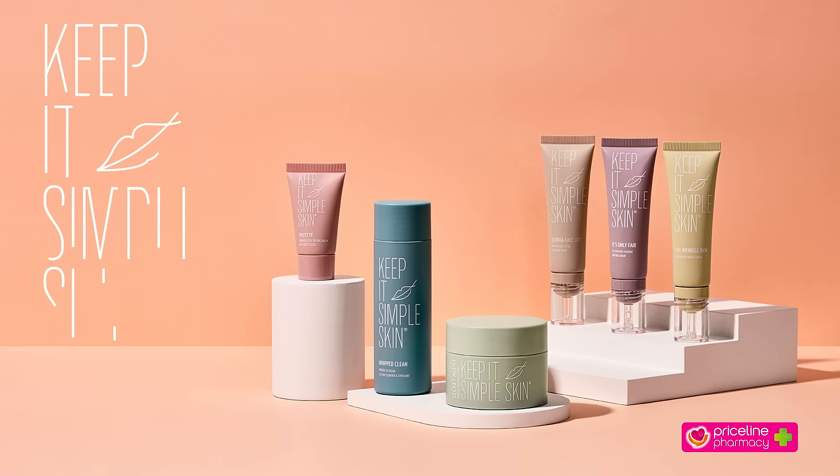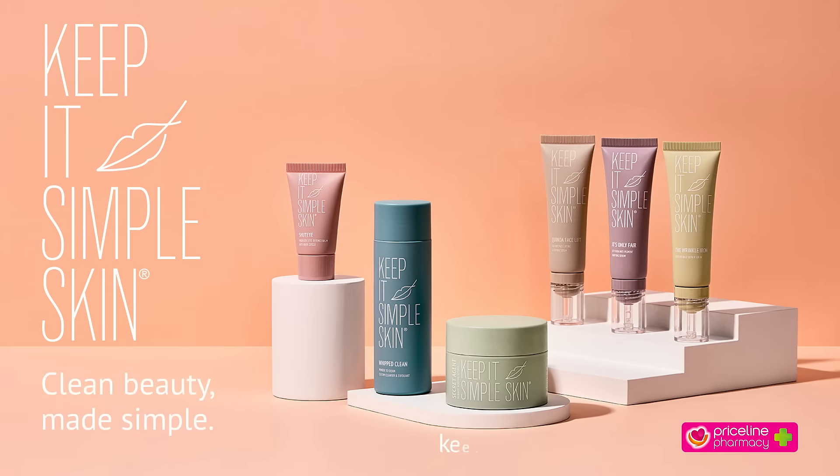Find Keep It Simple Skin at www.keepitsimpleskin.com.au and Priceline Pharmacy.